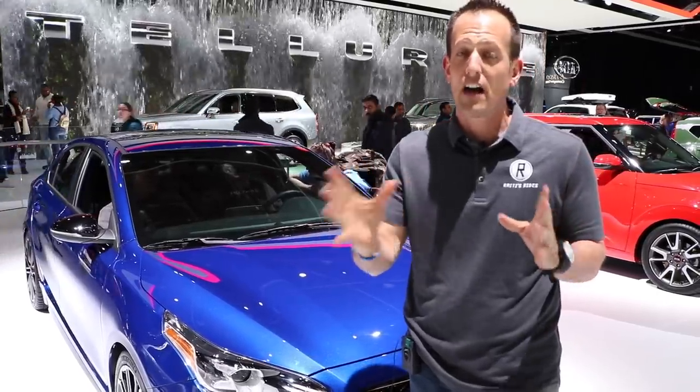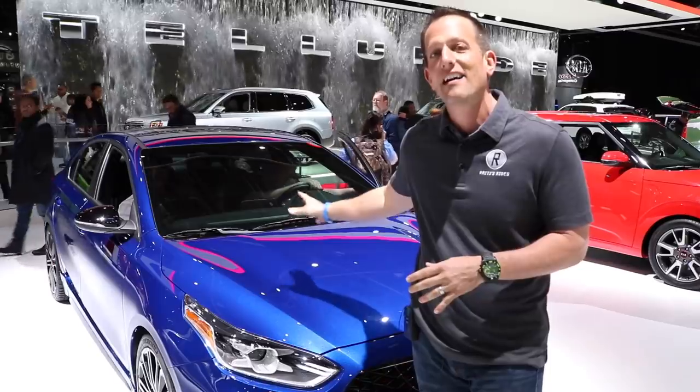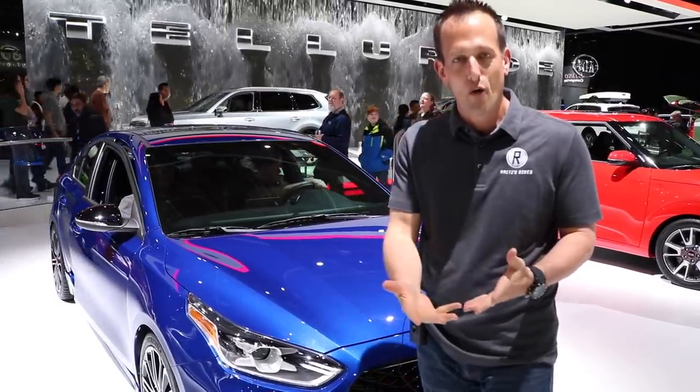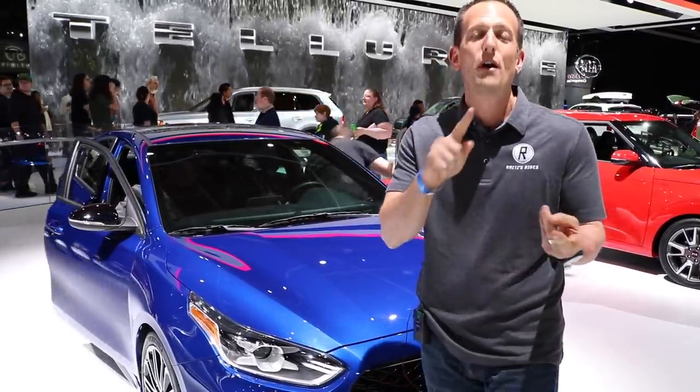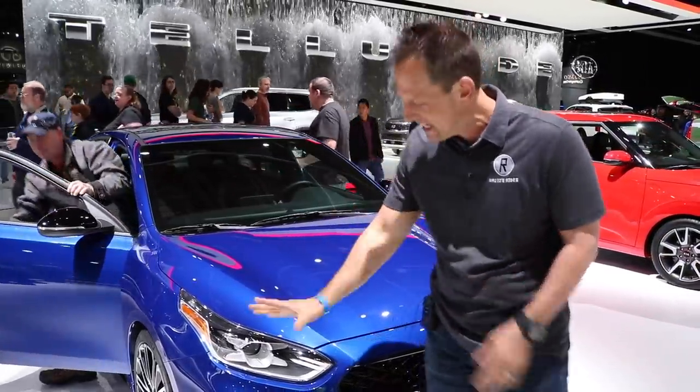The reason why I say surprise is because 51% of Kia is owned by Hyundai. Think about it — Hyundai engine, 201 horsepower in the Veloster Turbo, in the Elantra GT. Here it is in the Forte GT.